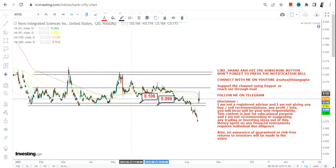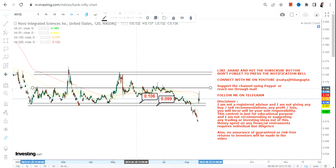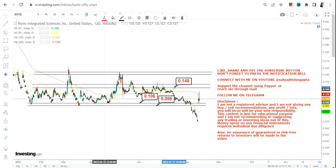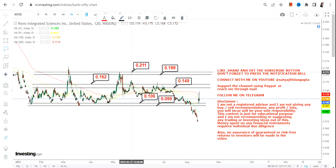Going forward for NVOS stock, we have 0.10 as our support and 0.099 as our stop loss. If the stock continues to trade and sustain above 0.10, the two immediate targets are 0.14 and 0.16. For an extended target, if the stock starts swinging above 0.16, then we have 0.19 and 0.21, which is the upper end of the range.